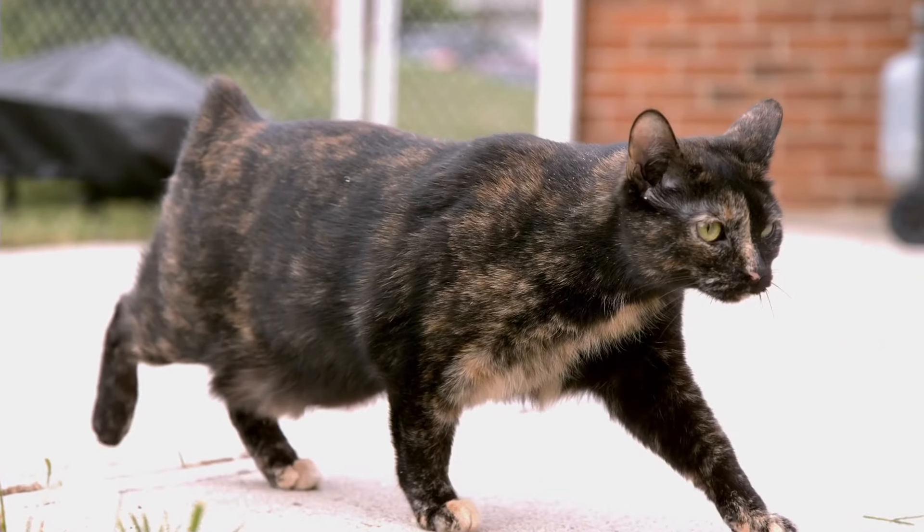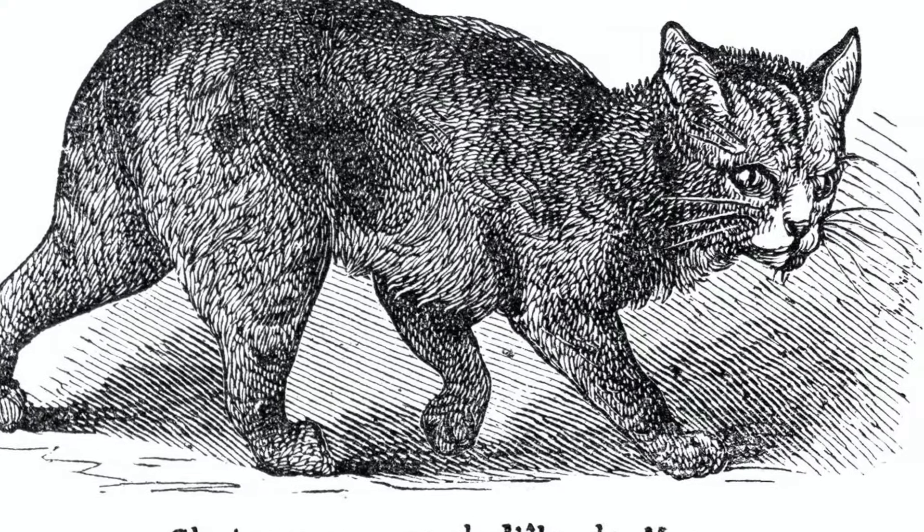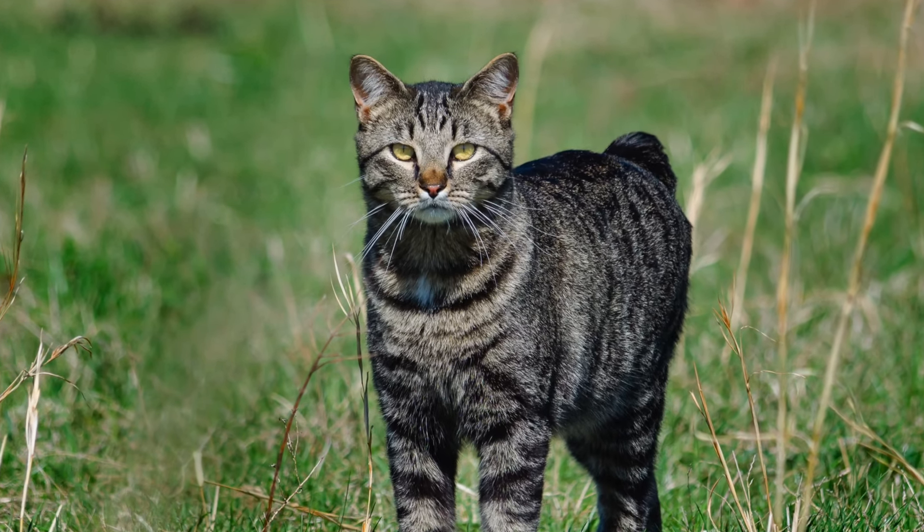These cats are bonded with their people, and some even follow their humans around the way a dog would. Want to learn more about the Manx cat breed? Stay tuned to learn some interesting facts about these tailless felines.